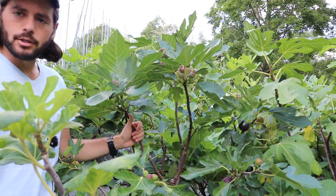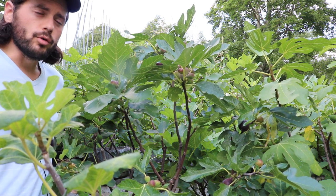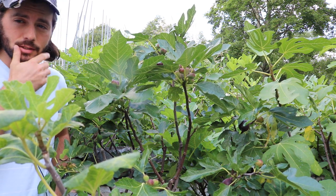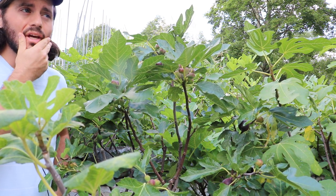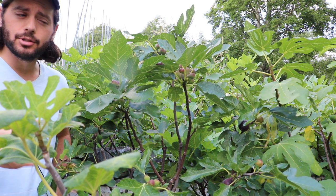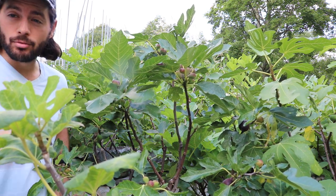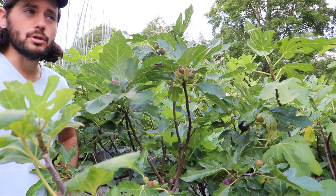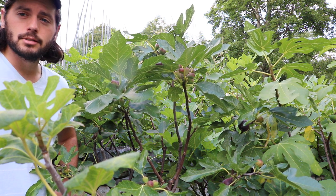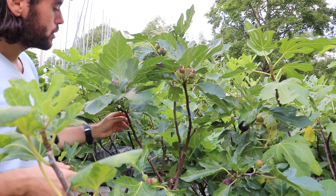For me, this fig was the standard for overall productivity, rain resistance, split resistance, and flavor. These three varieties I mentioned I use as the standard to compare all other varieties to. If you've never grown Villette de Bordeaux for a number of years, you don't even know what a fig is. So I judge them all against this one here.